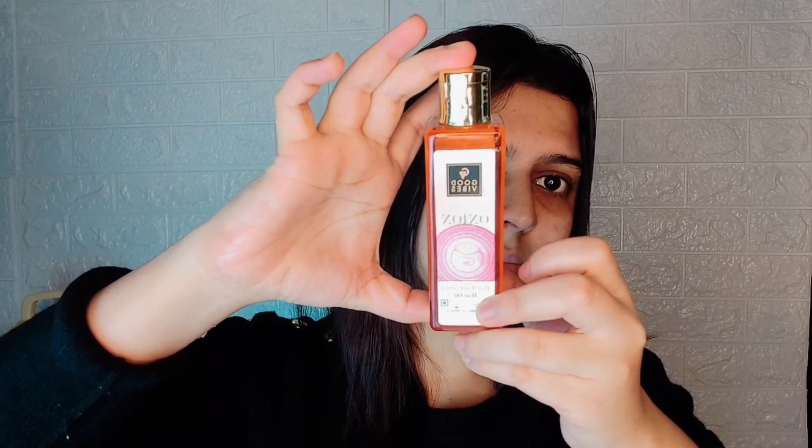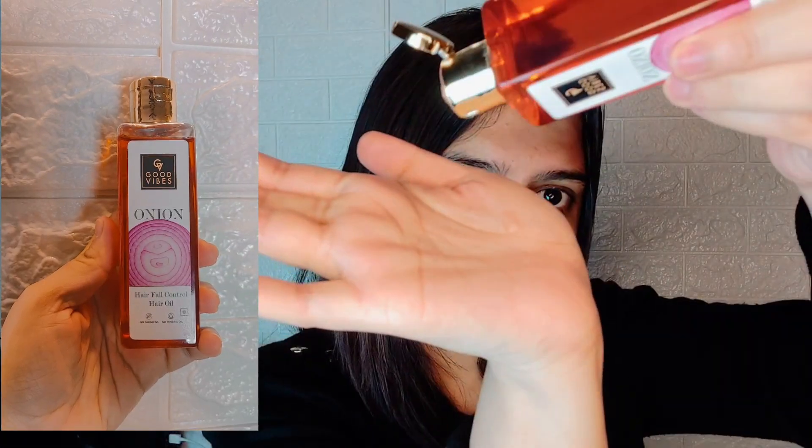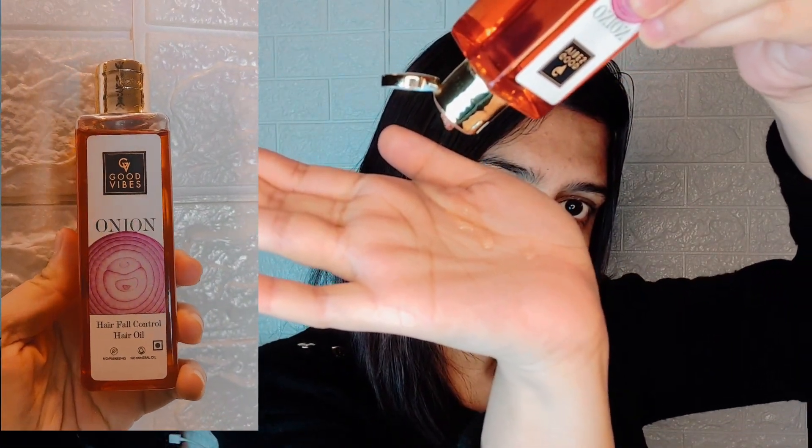Now it's time for my hair oiling, and for that I'm using the Good Vibes Onion Hair Oil. It helps reduce hair fall, nourishes hair roots, and supports good scalp health. As you know, Good Vibes products are completely paraben free and sulfate free.